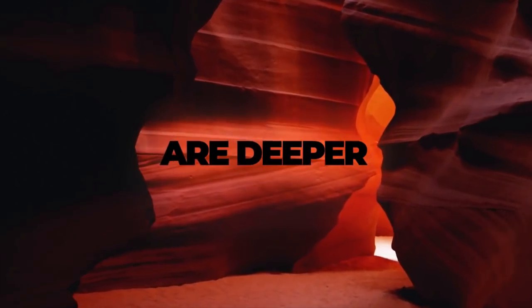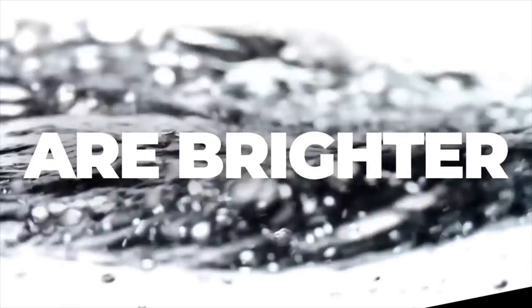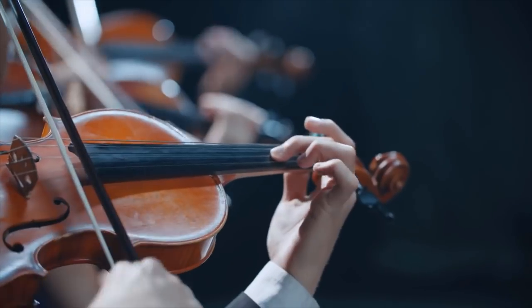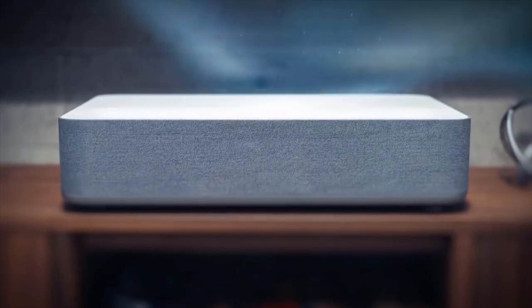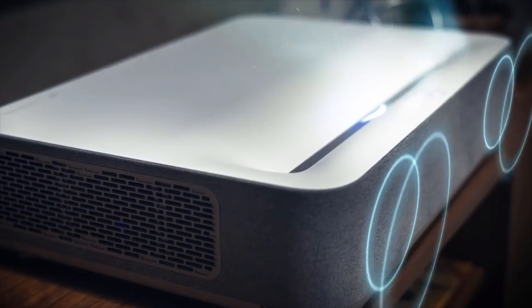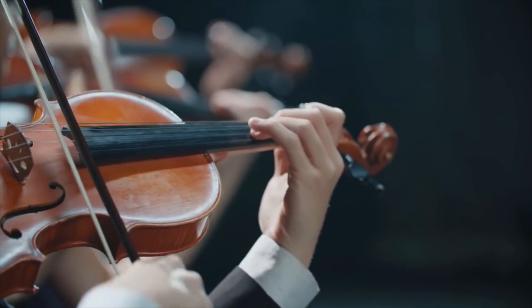4K resolution with HDR10 brings you a new level of definition. Blacks are deeper, whites are brighter. Volva extends the limits of imagination and takes you further than ever before. Enjoy mind-blowing sound quality with a built-in soundbar from Harman Kardon, three times more powerful than a standard TV.